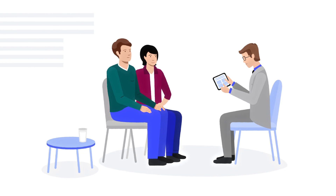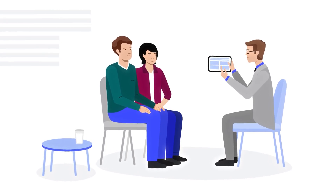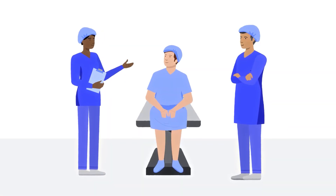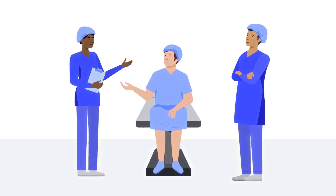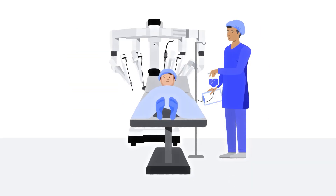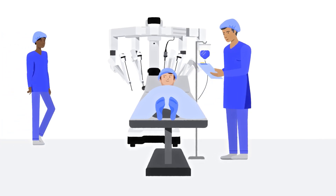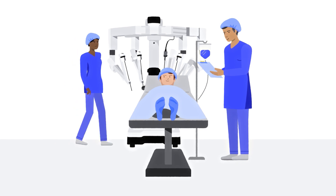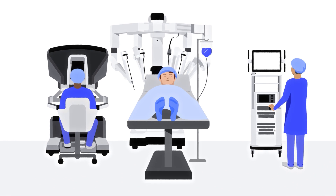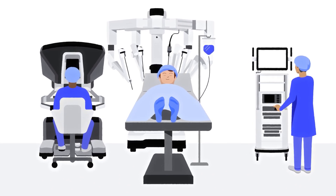First, let's focus on the pre-surgery process. Once you check in, your care team will begin to prepare you for surgery. Your surgeon and other members of your care team will review your procedure with you and answer any questions you might have. When it's time for surgery, you'll be brought into the operating room. Joining your surgeon and members of your OR care team, the robotic surgical system will also be in the OR. Before your surgery begins, you may receive medicine to help ensure you don't feel any pain during the procedure.